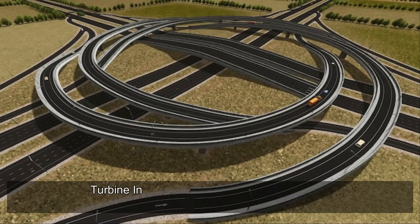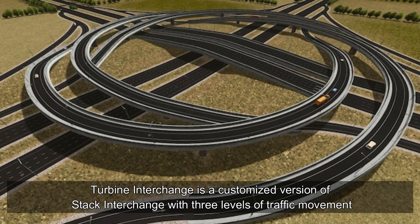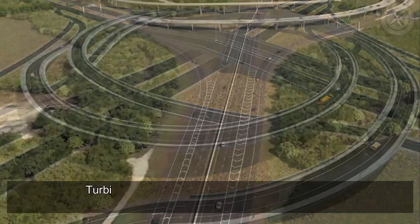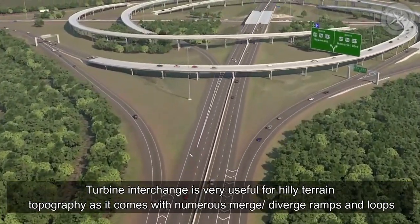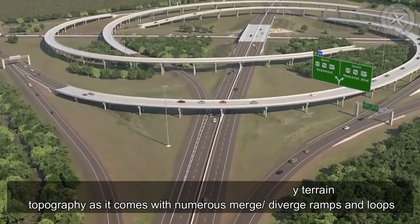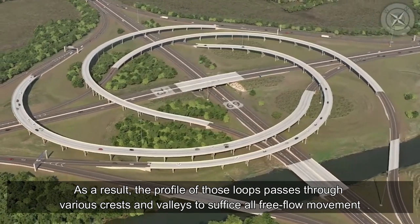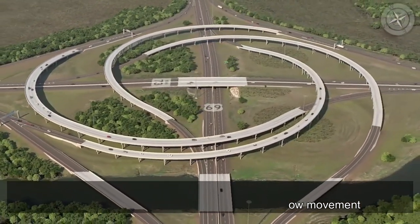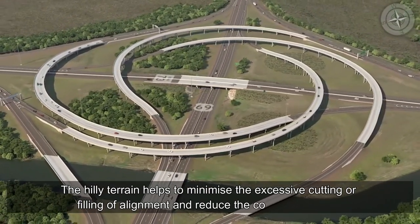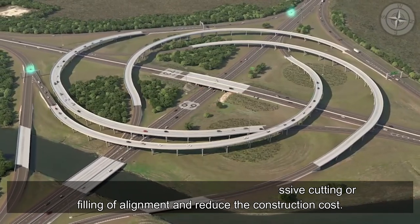Turbine interchange is a customized version of stack interchange with three levels of traffic movement. It is very useful for hilly terrain topography, as it comes with numerous merge and diverge ramps and loops. The profile of those loops passes through various crests and valleys to provide all free-flow movement. The hilly terrain helps minimize excessive cutting or filling of alignment and reduces construction cost.